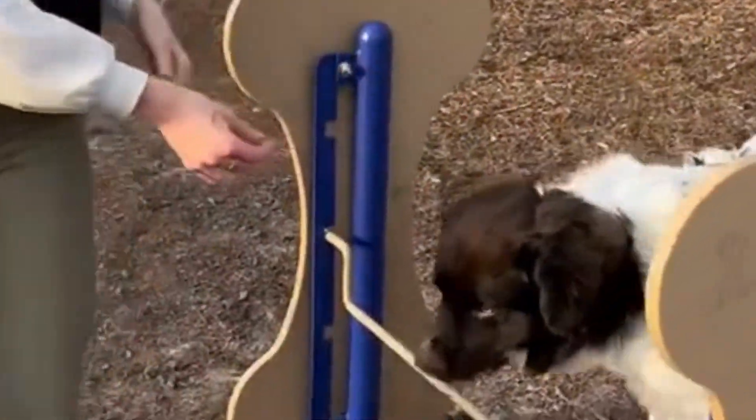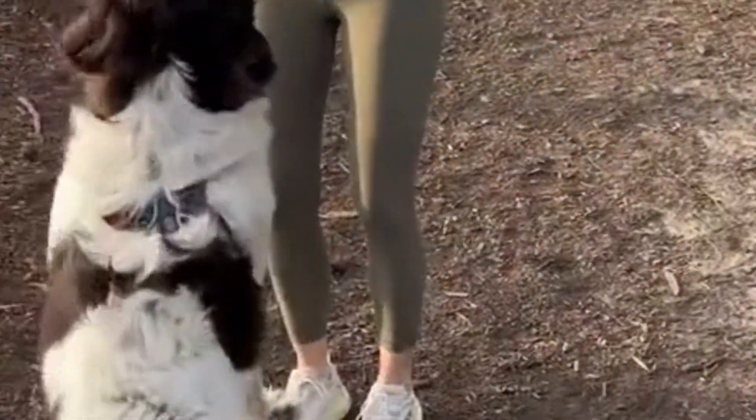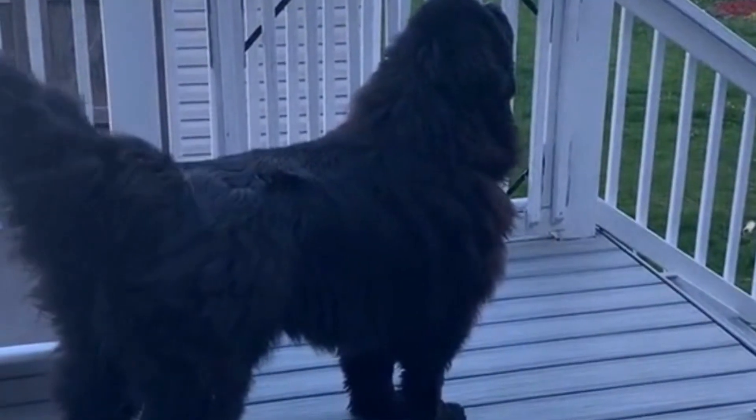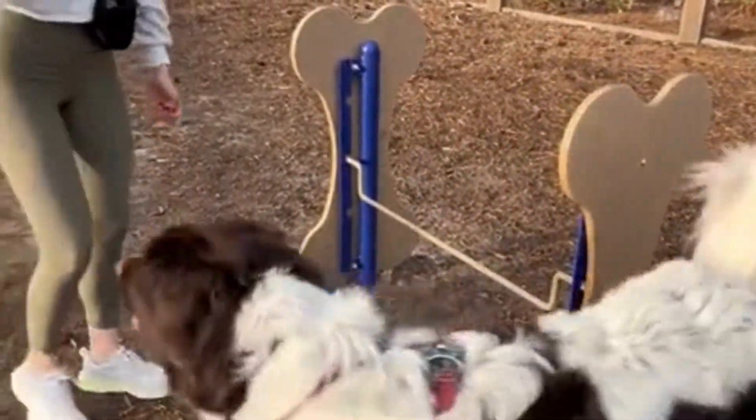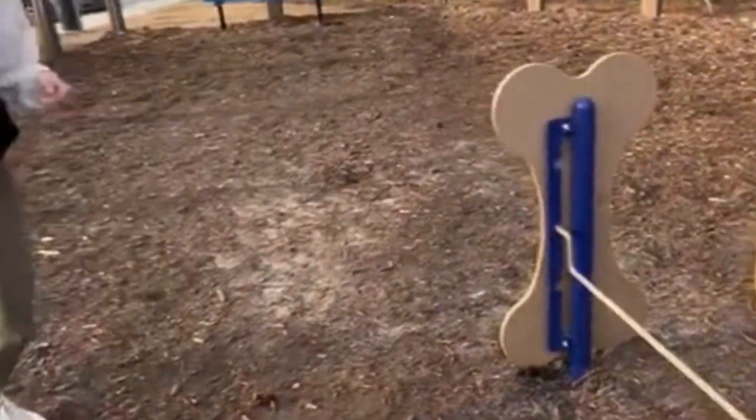When it comes to training, the Newfoundland is a quick learner, but they can also be stubborn at times. It's important to start training early and use positive reinforcement techniques to encourage good behavior.